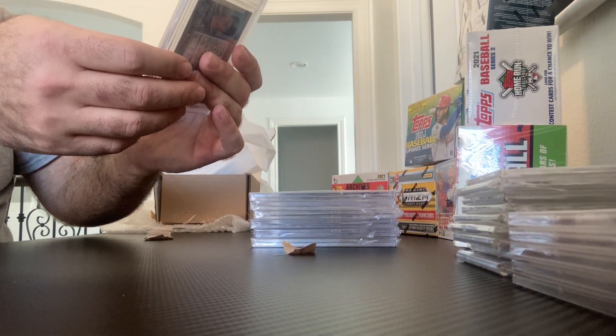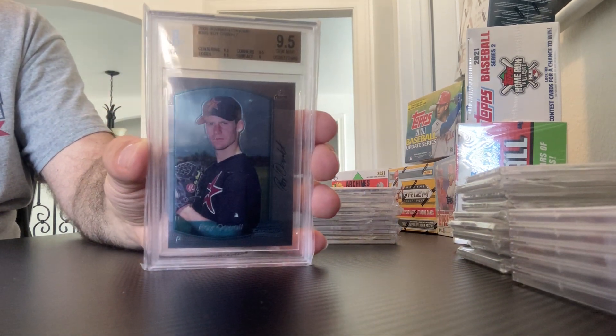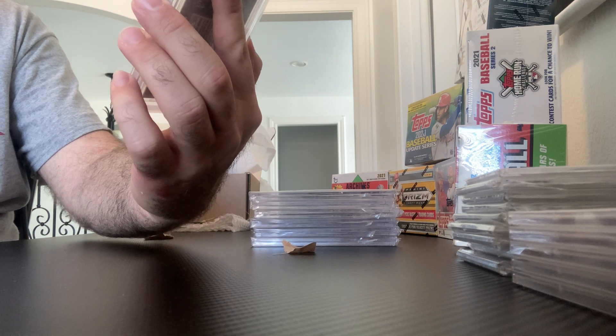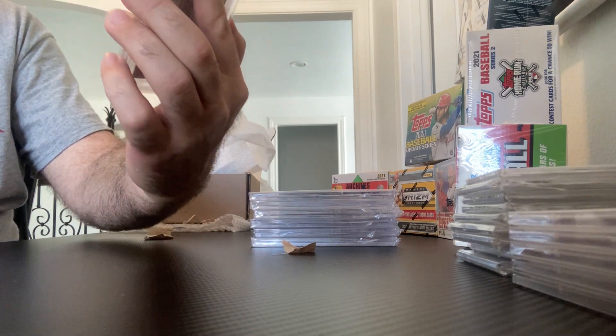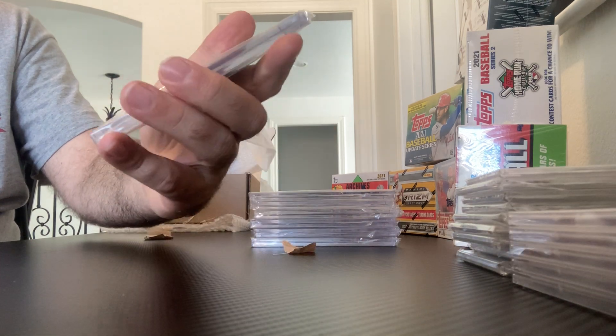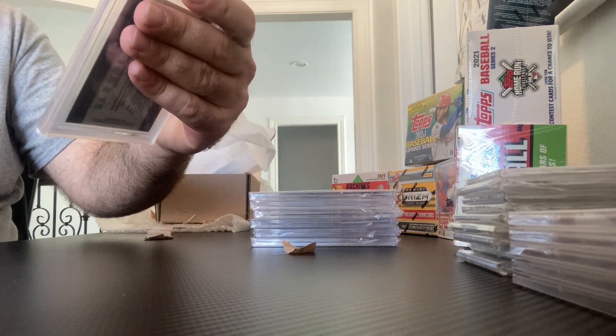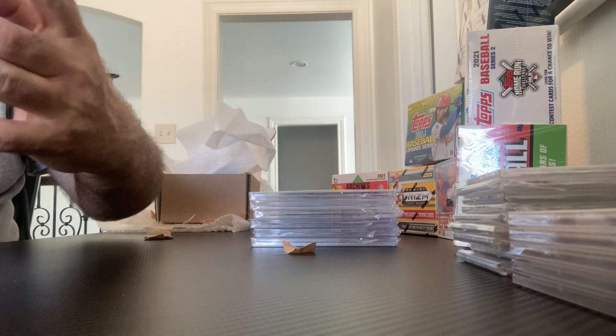Speaking of Astros, we have another great pitcher for the Astros — Roy Oswalt. And this one got three 9.5s and a 9, with a 9.5 Gem Mint. 2000 Bowman Chrome, Roy Oswalt. Very nice card there.